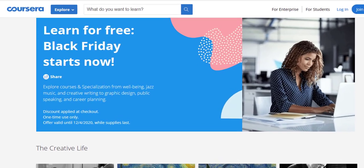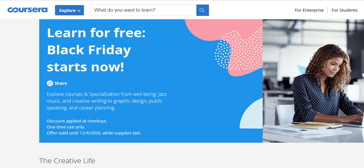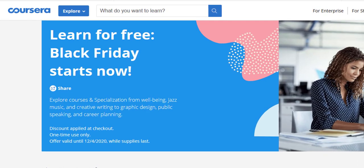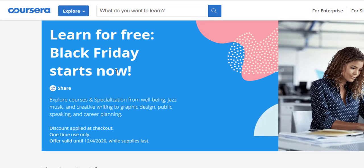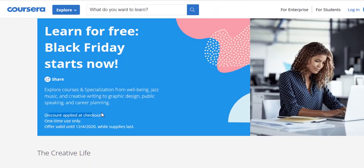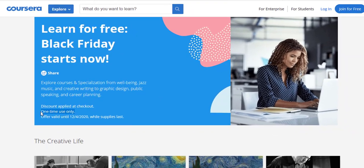Last year they offered a 10% discount on their specializations and courses, but this year they are giving away free courses and the first month of free learning for specializations. The offer is valid until 4th of December 2020, and the discount is applied at checkout — one time use only, so one person can use this offer only once.